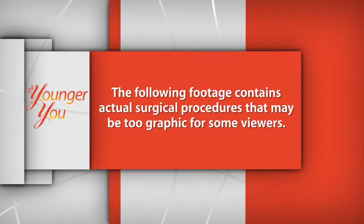The following footage contains actual surgical procedures — it may be too graphic for some viewers. Before the break, I sat with Dr. Dunkley and learned about fat transfer to the face. Now let's meet Karen and watch as she actually has the procedure.